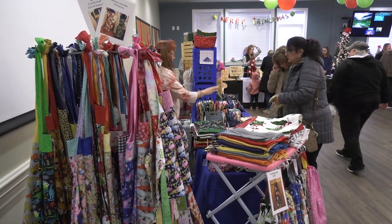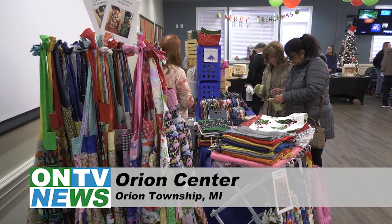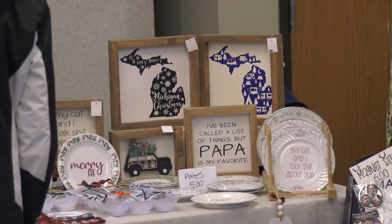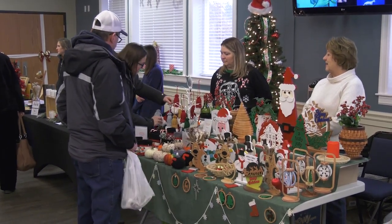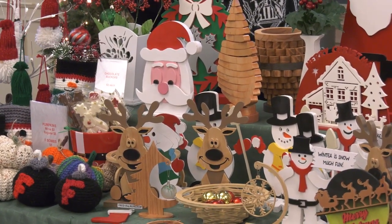On Thursday, December 8th, the banquet room of the Orient Center was transformed into a festive pop-up market featuring items made by Michiganders for Michiganders. 23 vendors offered a wide variety of colorful handmade products to those looking for a last-minute holiday gift for loved ones.